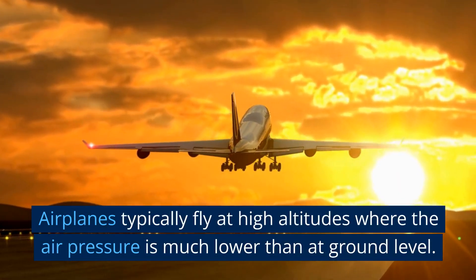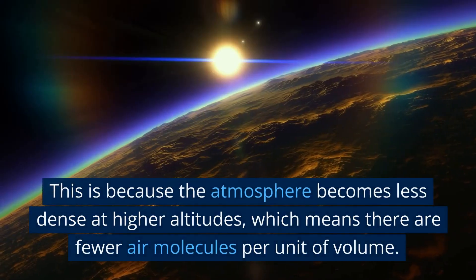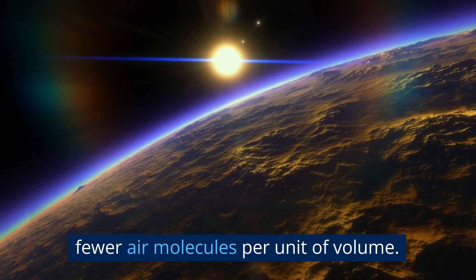Airplanes typically fly at high altitudes where the air pressure is much lower than at ground level. This is because the atmosphere becomes less dense at higher altitudes, which means there are fewer air molecules per unit of volume.